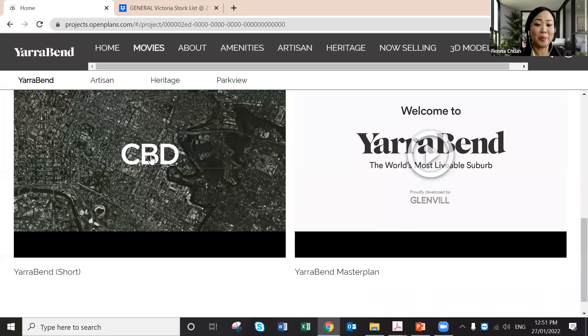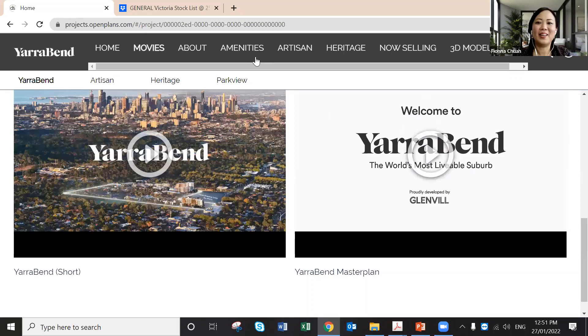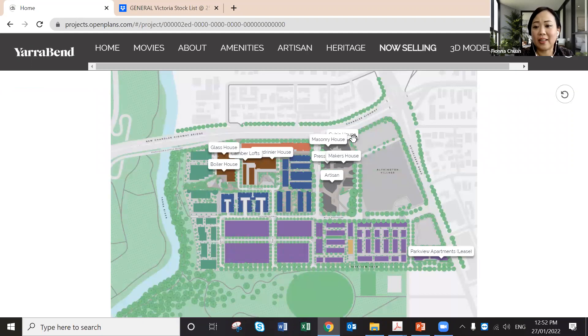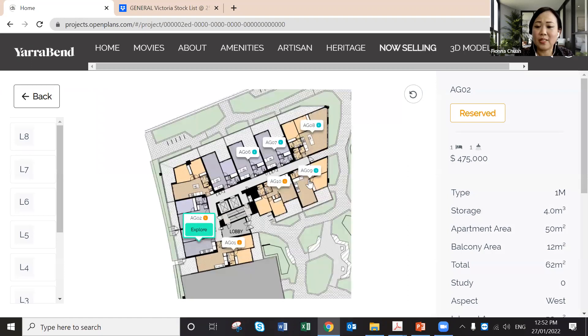To check availability: if a unit is not available, you simply cannot click on it. Green dots mean available, orange dots mean reserved, and no dot means the contract is unconditional — you can't touch those. Reserved ones might cancel, but it's unlikely. I can also send a price list in Excel or PDF for printing. Everything shown here is live stock.